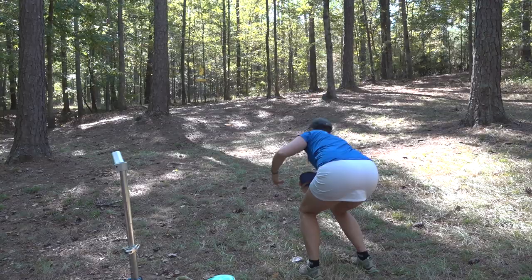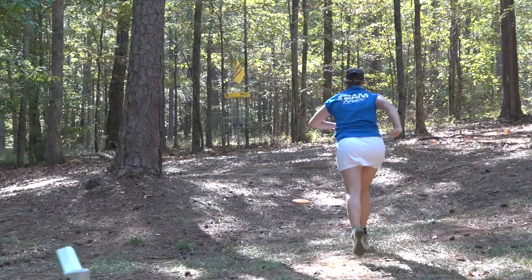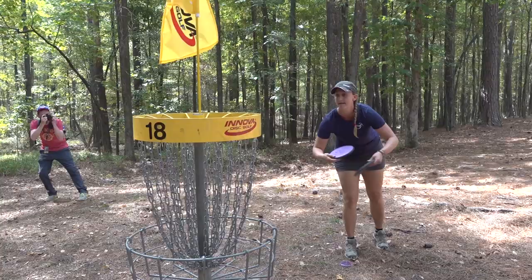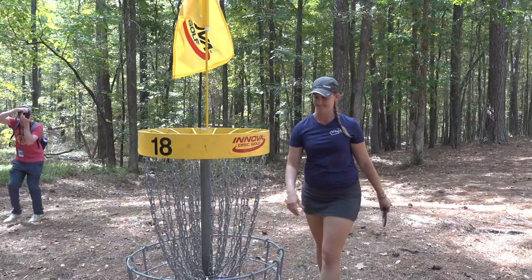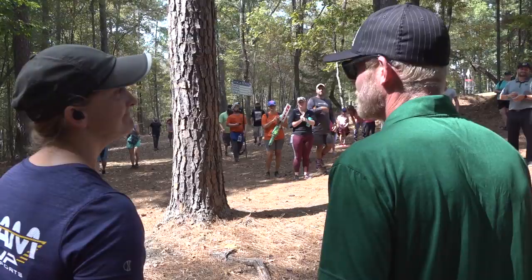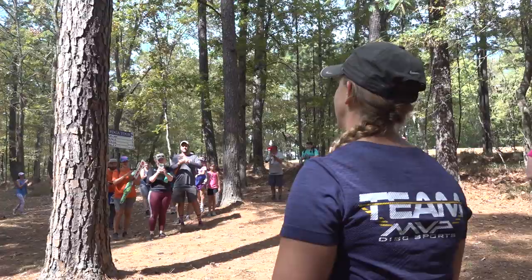The only birdie on hole eight the entire weekend as Sarah Holcomb gives the leg kick just to push it in. And my number one moment of the weekend: Sarah Holcomb taps in for her title, her only national tour victory of the year, but it's a sweet one. Not only does she get the accolades, but she enjoys the big hug from an adoring fan. Sarah Holcomb, team MVP, is your champion here this weekend at the national tour.